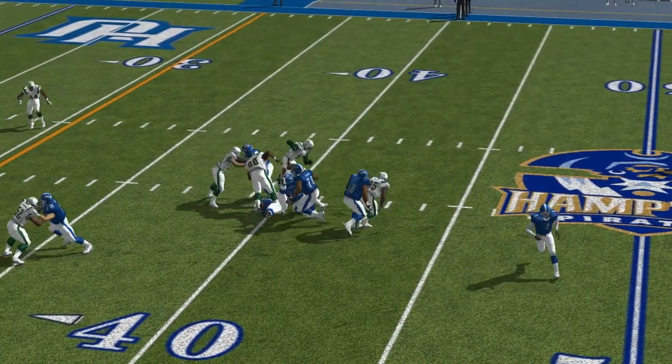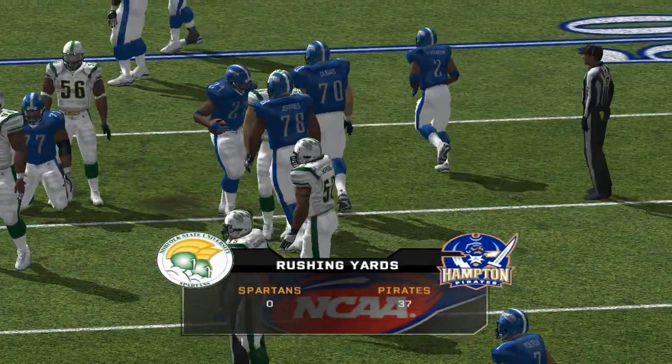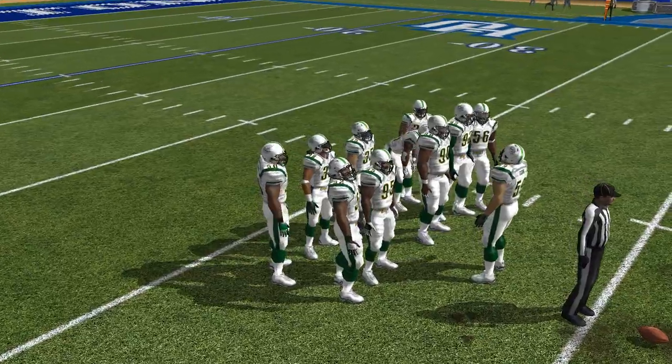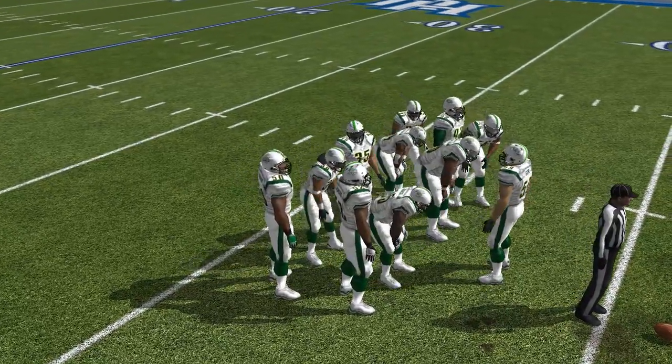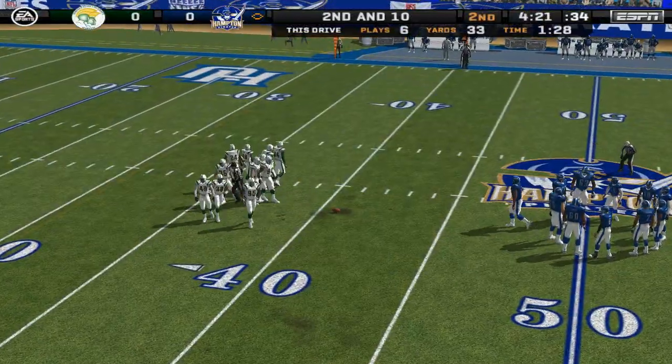He gets the catch — Johnson is there on the stop. Nothing doing that time as the linebacker gets there quickly. He's one of those guys who's a sure tackler — he'll move up and play physically at the line, come on a blitz, and play the run just about as well as anyone on the defense.